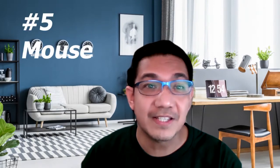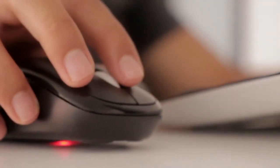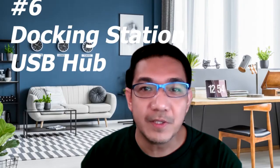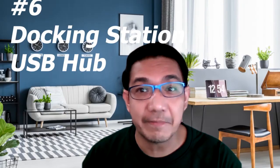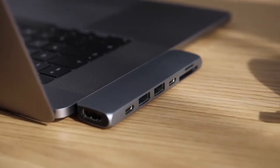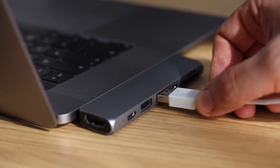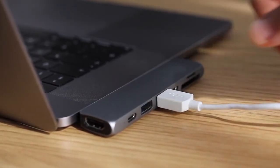Number five: mouse. I also recommend getting a wireless mouse to reduce clutter on your desk. If you can get an ergonomic keyboard and mouse, that's even better. Number six: docking station or USB hub. If you'll be using a lot of wired devices like mouse, keyboard, headsets, external drives, etc., then this is necessary — especially if you have an ultra-thin laptop, since one disadvantage of ultra-thin laptops is that they sacrifice ports.